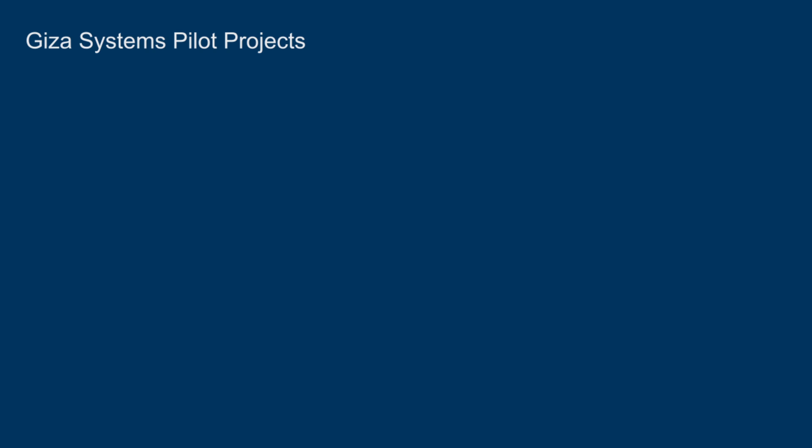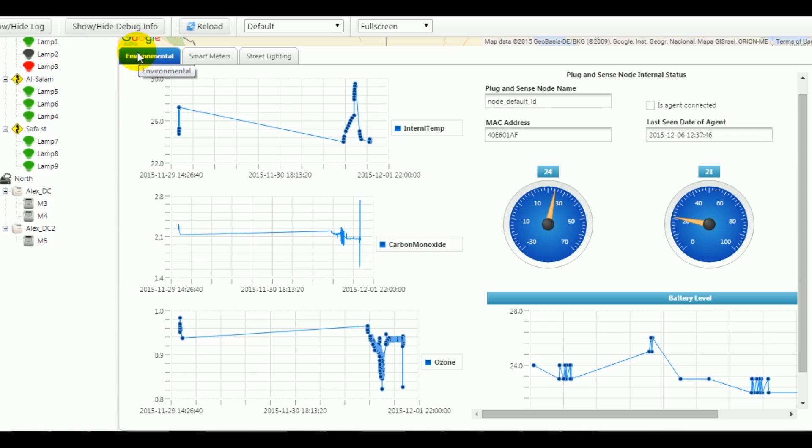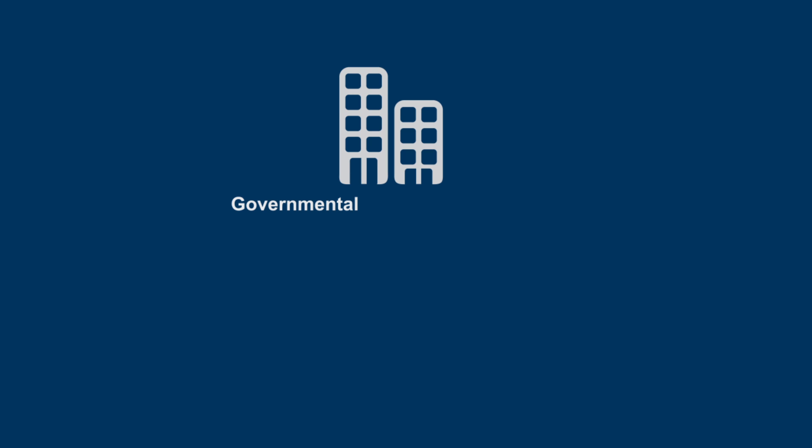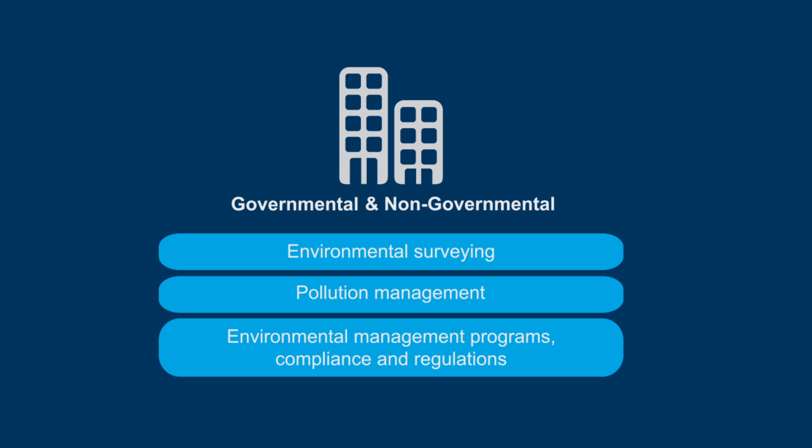Smart Cities applications entail the following. Environmental monitoring: this application monitors pollutants, measuring emissions of gases such as carbon monoxide and ozone. It also monitors water pollution by measuring parameters like pH and conductivity. Users from both governmental and non-governmental sectors can ensure best practices are in place to monitor, track and enable environmental surveying, pollution management, environmental management programs, compliance and regulations.